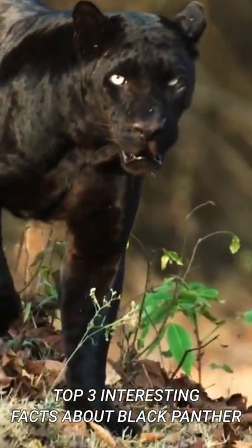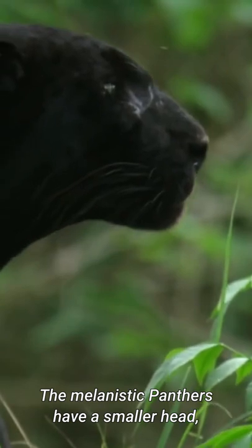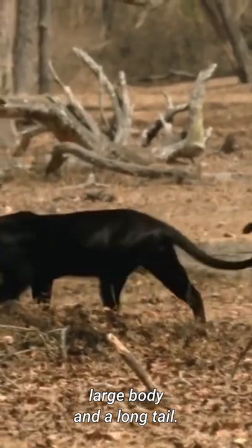Top 3 Interesting Facts About Black Panther. Number 1: Appearance. The melanistic panthers have a smaller head, a large body, and a long tail.